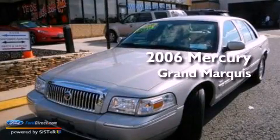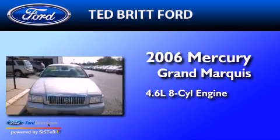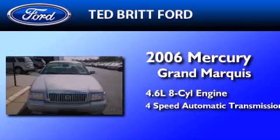This is a 2006 Mercury Grand Marquis. It has a 4.6-liter, eight-cylinder engine and a four-speed automatic transmission.